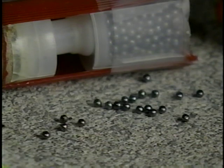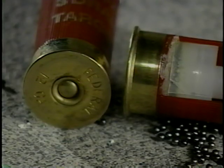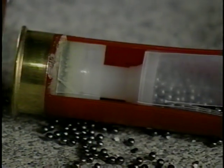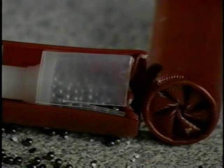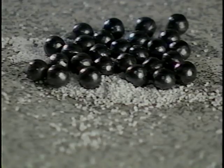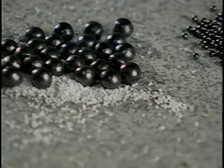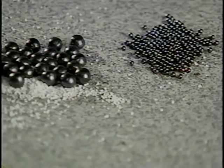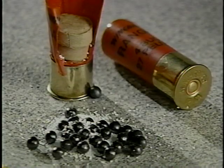Here is a cross section of a number nine shot shell. It consists of a brass head, which contains the primer and the gunpowder, and a one-piece plastic hull, which contains the wadding and shot and is crimped at the top. All shot shells have these same components, although tactical buckshot may also contain filler material. The difference is in the size of the shot.